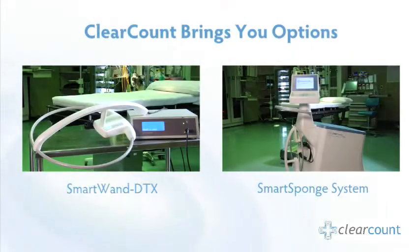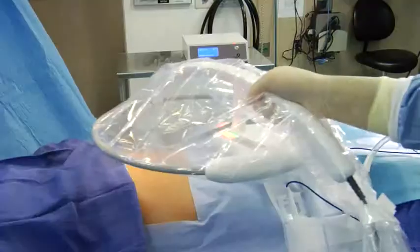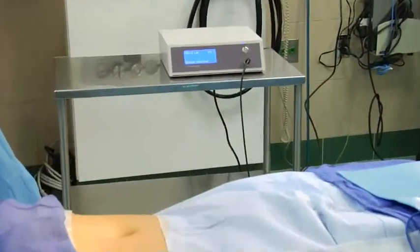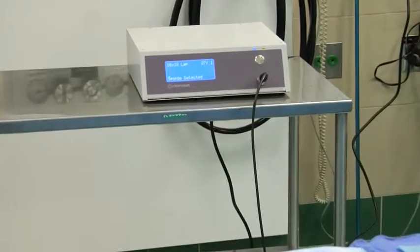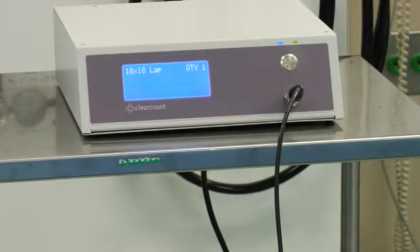This platform also allows hospitals to choose the best configuration for their ORs. For the most comprehensive detection system, Clear Count offers an affordable option with the SmartWand DTX, a fully reusable detection system that can also be used to validate counts.